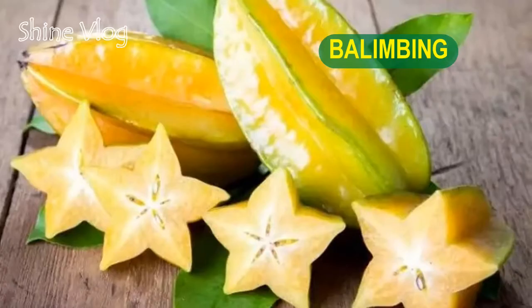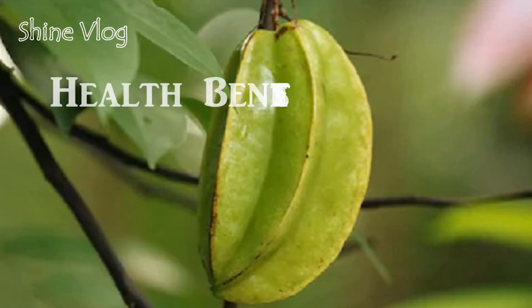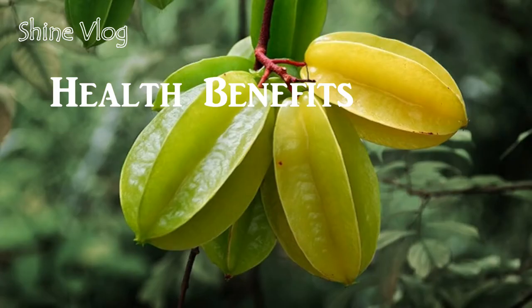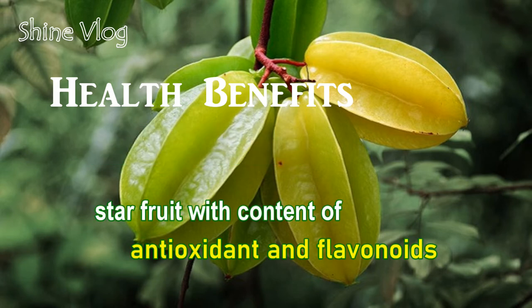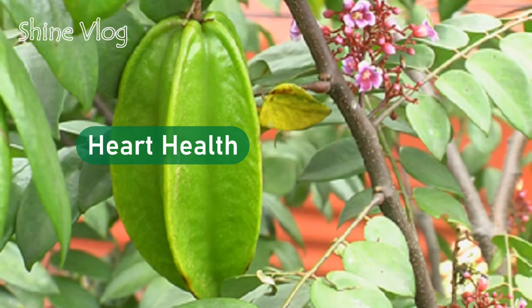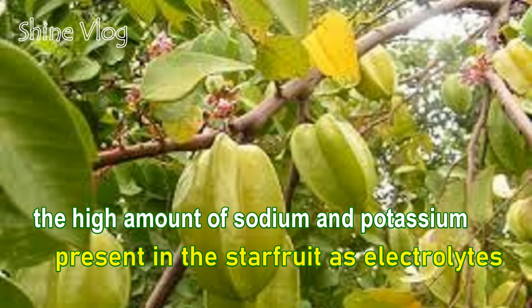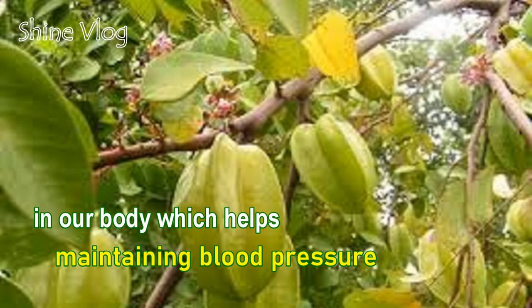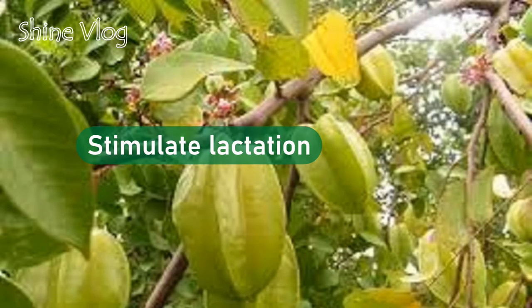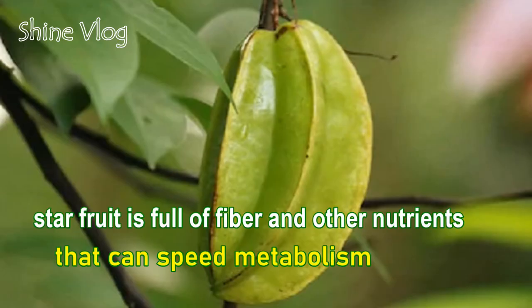Number 5: Balimbing. It is called star fruit in English because when you cut it crosswise, it is star-shaped. Health benefits of Balimbing: 1 — Boost Immune System; 2 — Anti-inflammatory: Star fruit contains antioxidants and flavonoids; 3 — Heart Health: The high amount of sodium and potassium present in star fruit act as electrolytes in our body, helping maintain blood pressure; 4 — Stimulate lactation; 5 — Promote weight loss: Star fruit is full of fiber and other nutrients that can speed up metabolism.